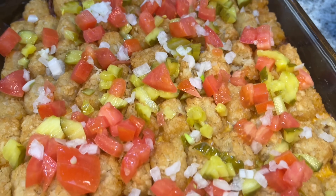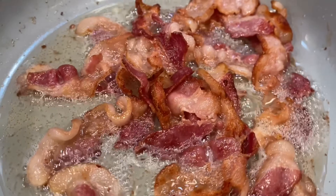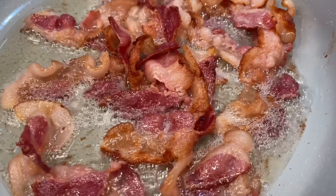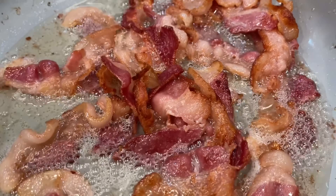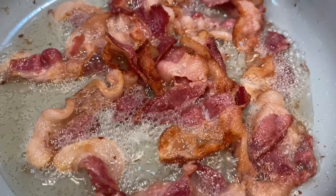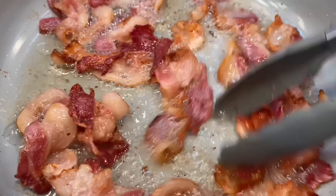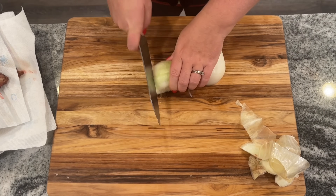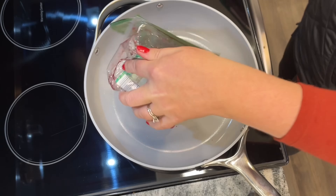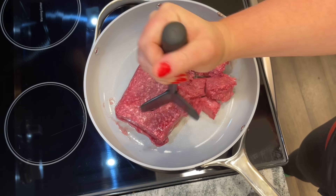This Bacon Cheeseburger Tater Tot Bake has all the flavors of a summer cheeseburger in a cozy casserole format — perfect for fall and winter when you still want that grilling flavor. Start by cooking up some bacon — about 12 slices or a pound — then dice one large onion. In a pan over medium heat, brown two pounds of ground beef, or ground turkey would work just as well.